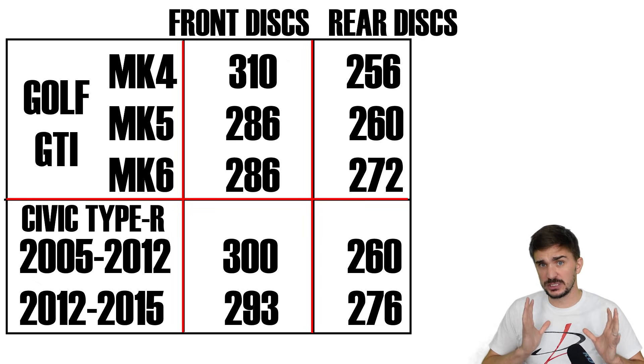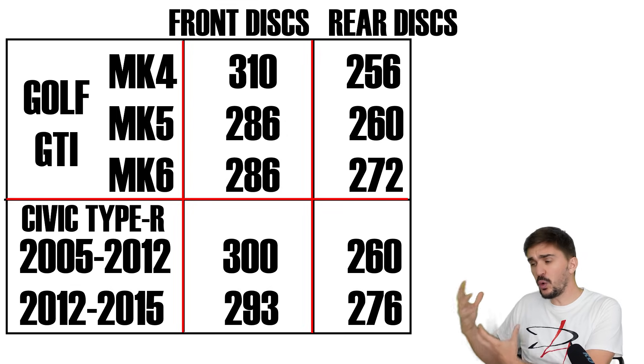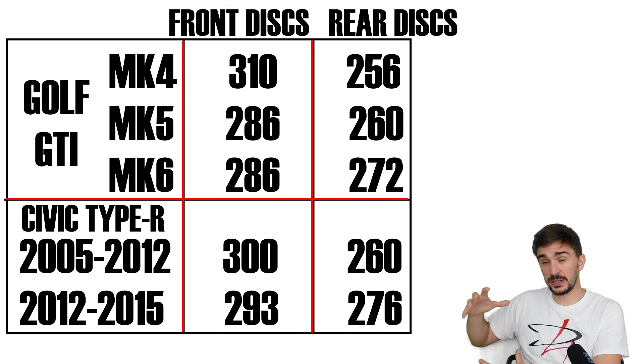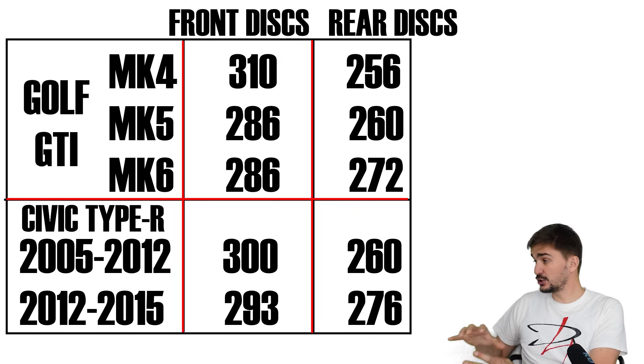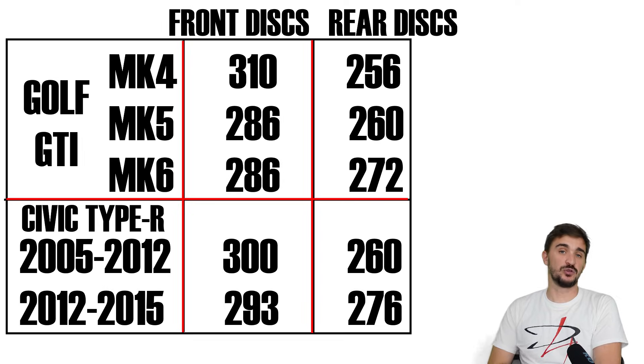This is because Electronic Brake Force Distribution finally made it possible to use the rear brakes more without increasing handling risks. This is why rear brake discs have grown — because now they're doing more work, they need more diameter to effectively dissipate the extra heat they're now creating.